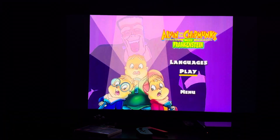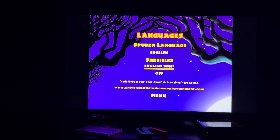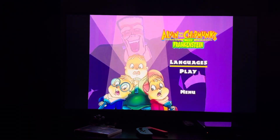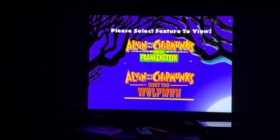Here's the DVD menu for Alvin and Chipmunks Meets Frankenstein. First up we have Play, then we have Languages. There's also an option to have English subtitles on or off.